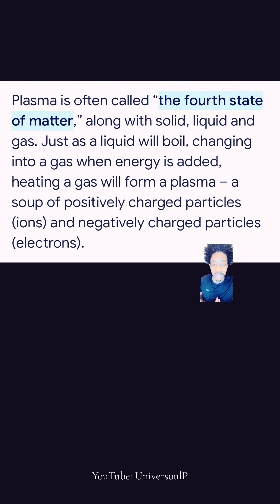Remind y'allself that we are the energy now. Heating a gas will form a plasma — a soup of positively charged particles and negatively charged particles. This is how positive and negative energy can exist in one spot.